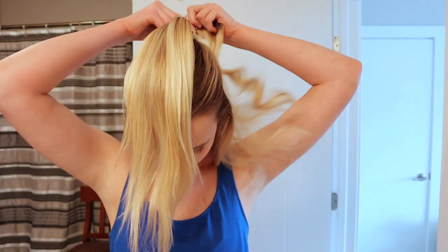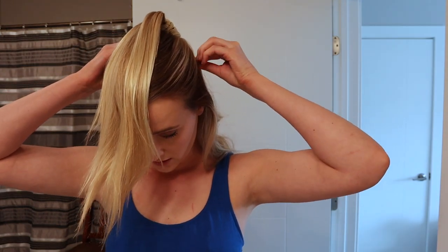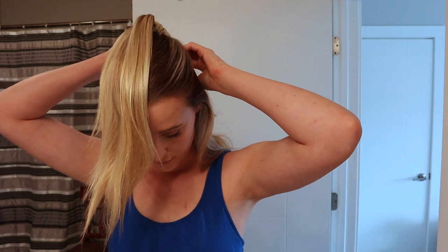And any of you hairdressers who are watching me put these in and are saying you're not doing it right — I really don't give a shit. Because I'm doing what works for me.